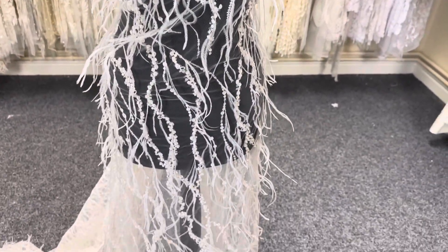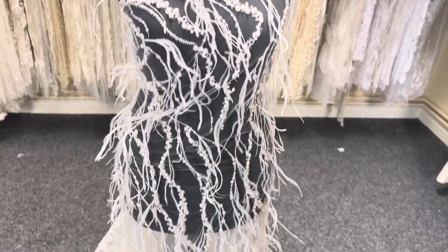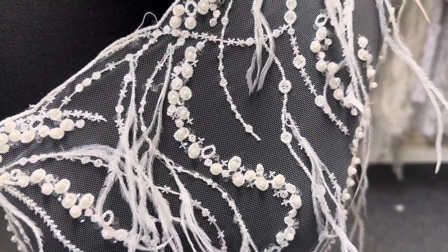So this is a really striking feather lace called Ludmilla. It's available from stock with a minimum quantity, and we hope you like it.